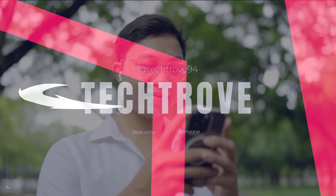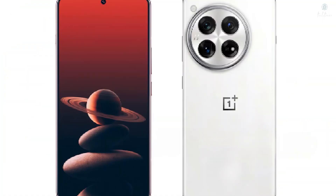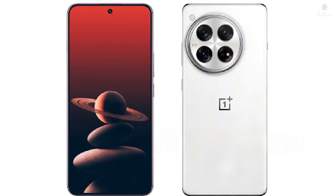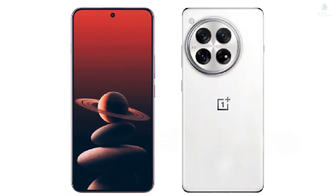Hey, TechTrovers! Welcome back to the channel. Today we're diving into the OnePlus 13, a phone that's not just great on its own, but also a glimpse into the future of smartphones in 2025. This device is packing three key features that are set to become industry standards: a game-changing battery, a powerhouse chip, and a record-shattering display.